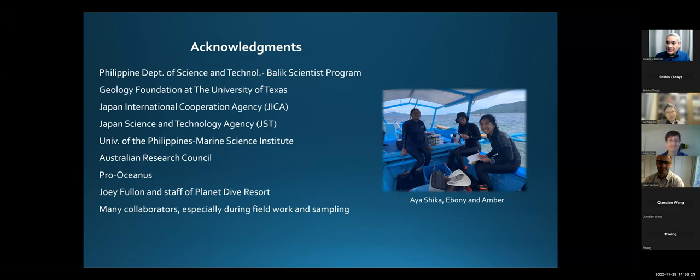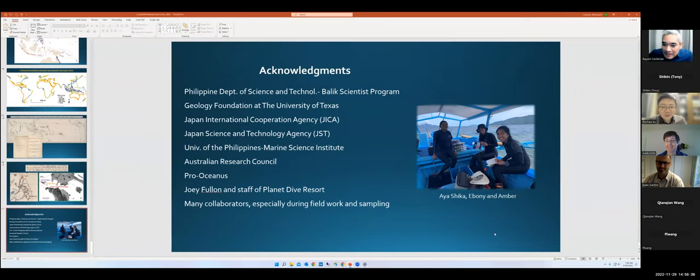I think that's it. Thanks, Bochao. I'm happy to answer any questions. Thanks, Bayani. Very interesting talk. I saw Isaac has questions. Isaac, please.